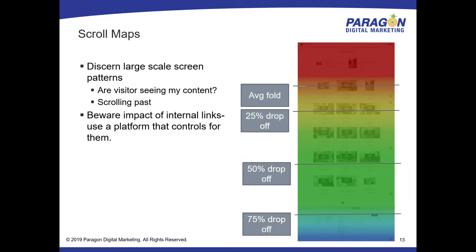The first tool is probably your largest-scale pattern: the scroll map. It tells you how far down a page your average visitors are getting, and it can be quite eye-opening, especially for people who like to put a lot of content on one page. You might discover that 50% of the people are gone before they get to 30% of the content. That might be good — they found exactly what they were looking for. There are tools that control for internal page anchor links, which can create false hot spots lower on the page.